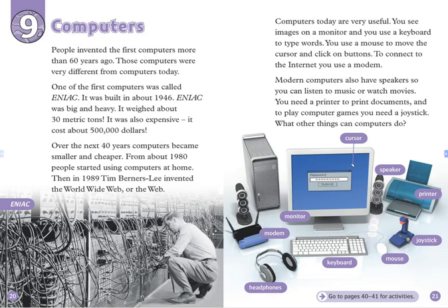It cost about $500,000. Over the next 40 years, computers became smaller and cheaper. From about 1980, people started using computers at home. Then, in 1989, Tim Berners-Lee invented the World Wide Web, or the Web.